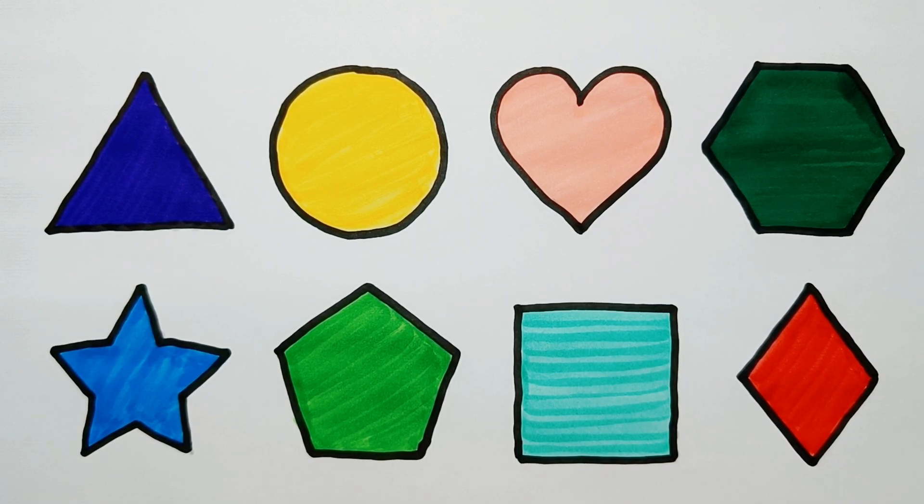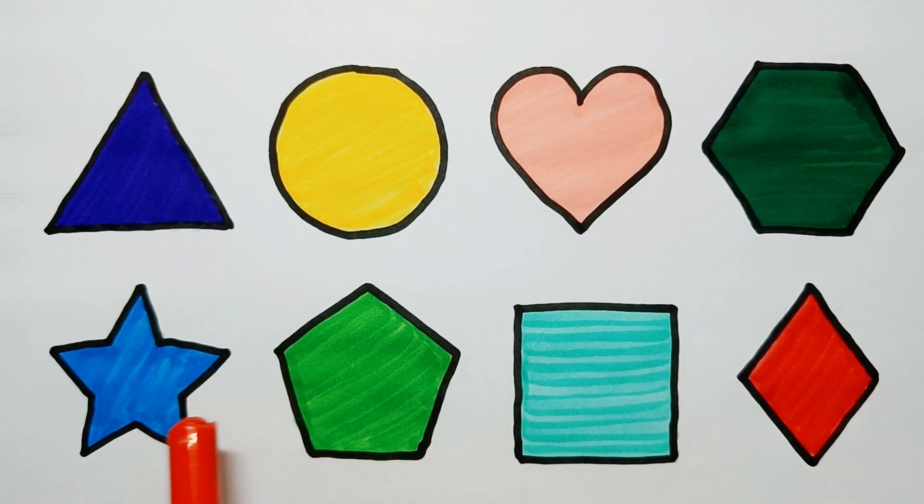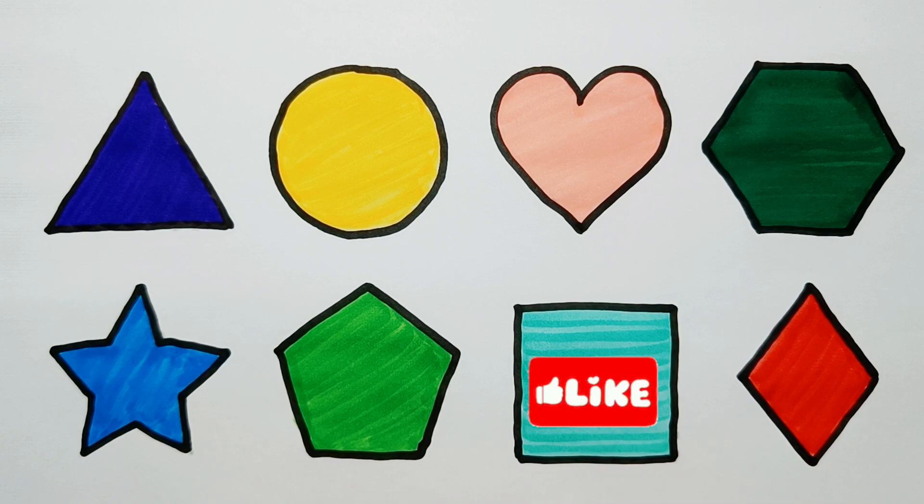Let's learn the shapes again. Triangle, circle, heart, hexagon, star, pentagon, square, rhombus. Thank you for watching, like, share and subscribe.